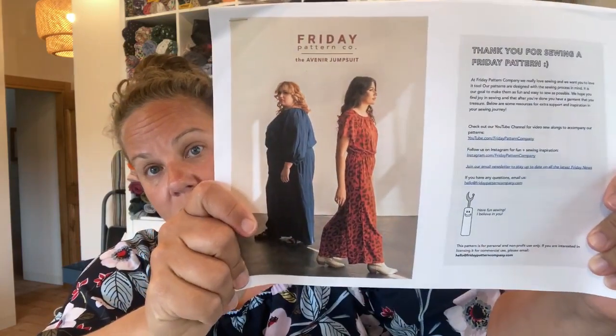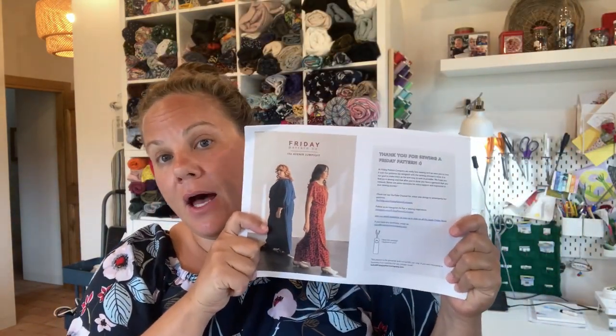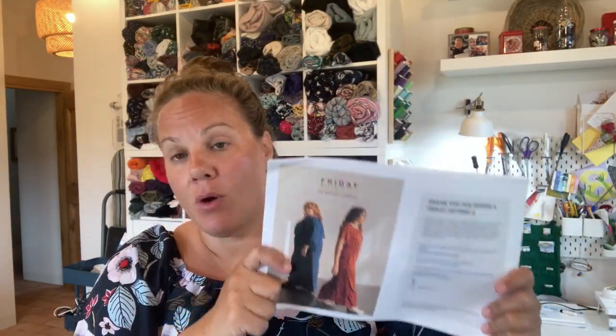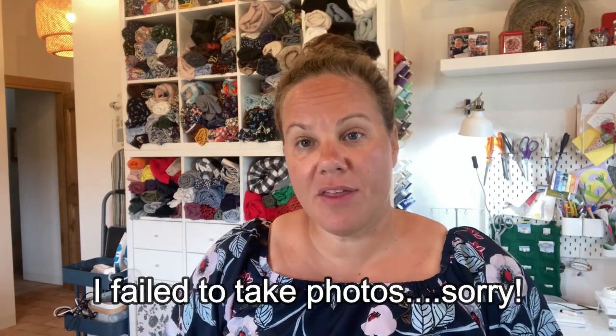The first thing I got sewn up is the Avenir Jumpsuit by Friday Pattern Company. I'm wearing it, so I'll show it to you in more detail and I'll take some photos and insert them. I thought this was a fun jumpsuit to make. I've got a bunch of viscose in various pretty prints like the one I'm wearing, where I had larger quantities, and I thought it would be a fun pattern to make and looked super comfortable.